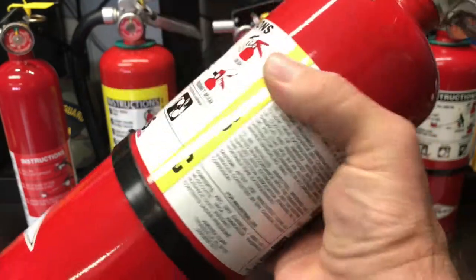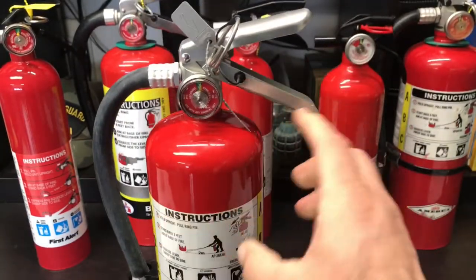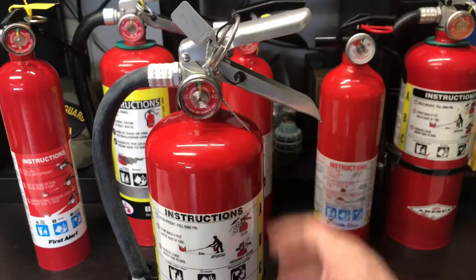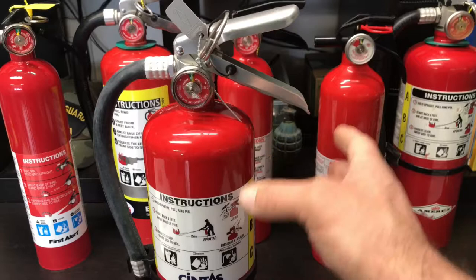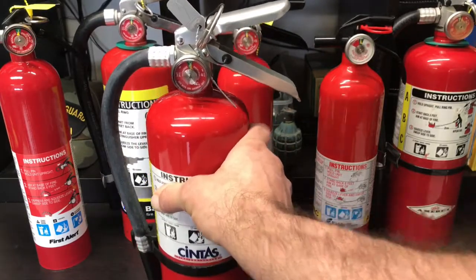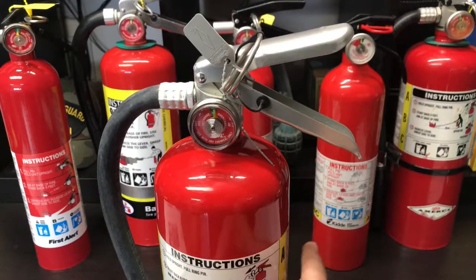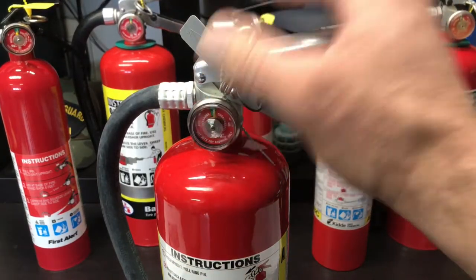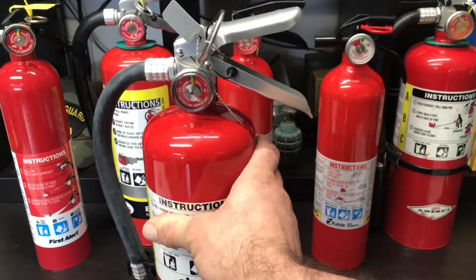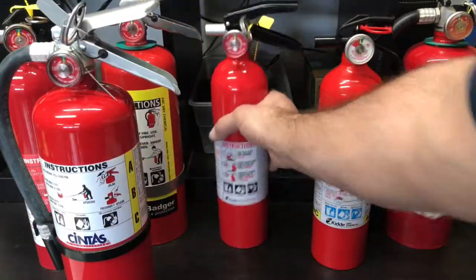Six years from 2015 is when this fire extinguisher needs its first service, unless it's been used — then it needs service immediately. If it's in the green and was made in 2015, you have six years from that date. So if you went out right now and bought a 2018 fire extinguisher, you'd be good until 2024 unless it was used. Six years from the date of manufacture before it needs service.